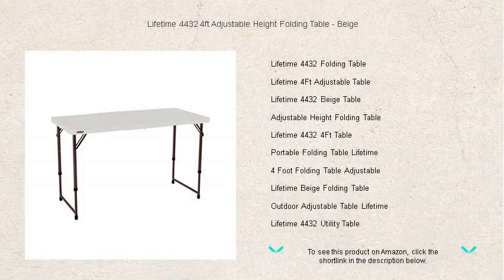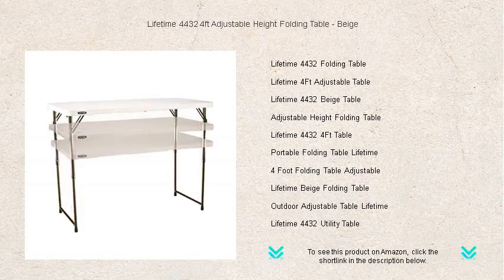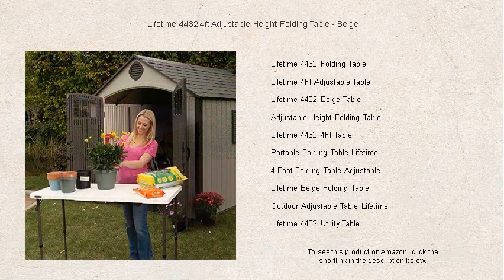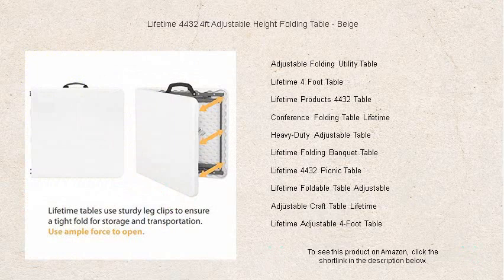Transform any space into a practical area with the Lifetime 4432 four-foot adjustable height folding table. This versatile table in a beautiful beige finish is perfect for outdoor picnics, family gatherings, craft projects, or as a handy workstation. Crafted with a high-quality stain-resistant surface, it's easy to clean and maintain. The durable construction ensures it can handle up to 350 pounds of weight, making it both sturdy and reliable.